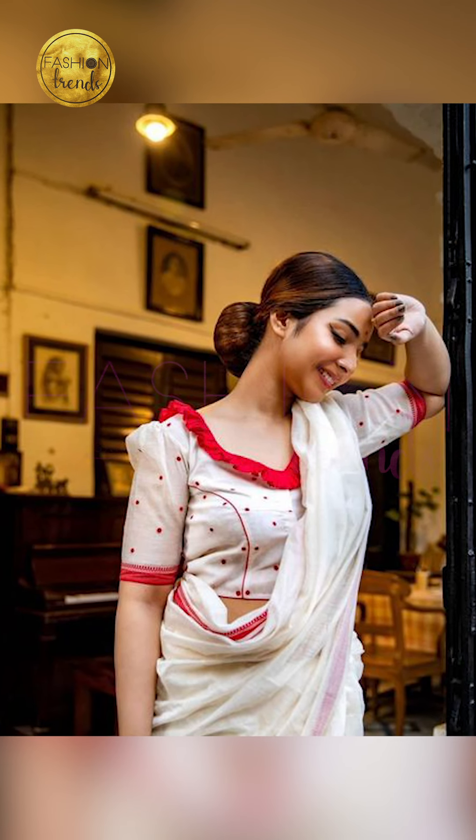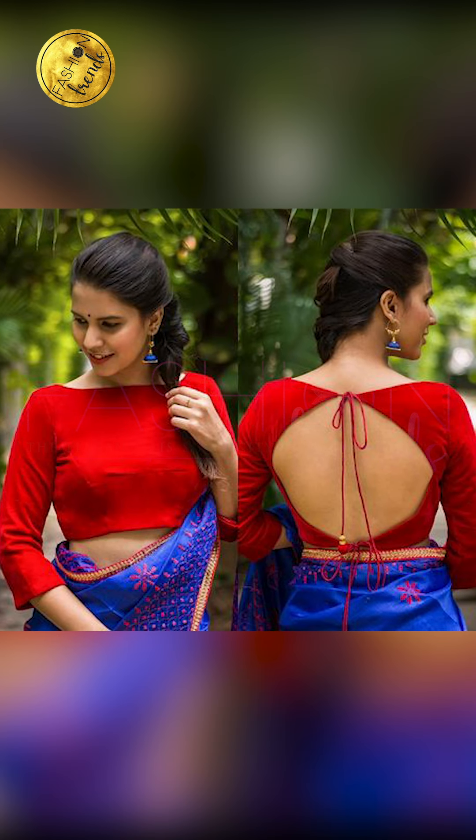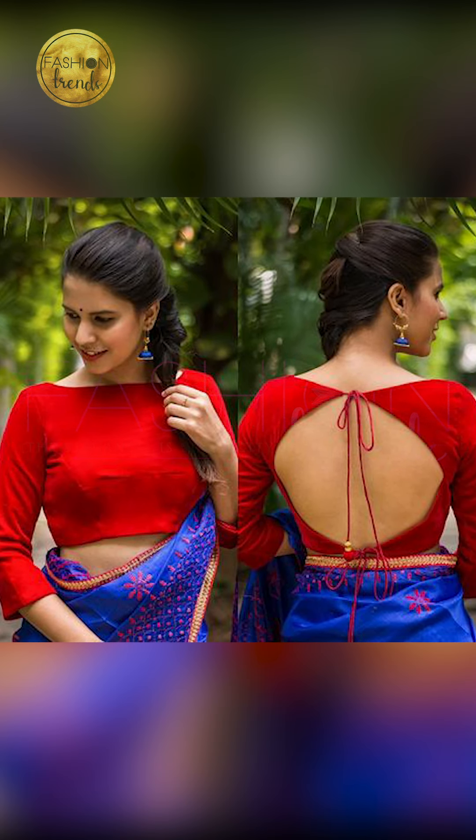Talking about the amazing and beautiful colors to go with your blouses — you can try wearing multi-color or any other bright colors such as pink, blue, yellow, green, orange, and jelly.